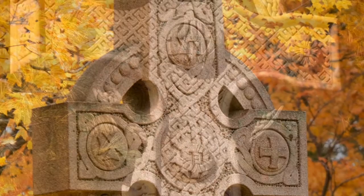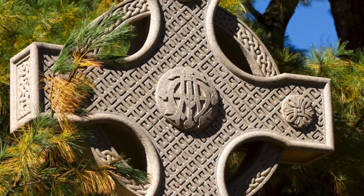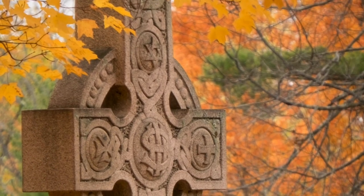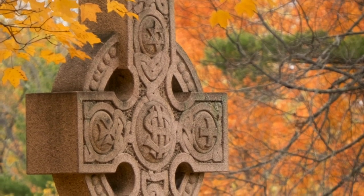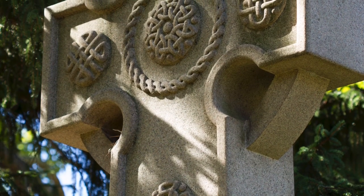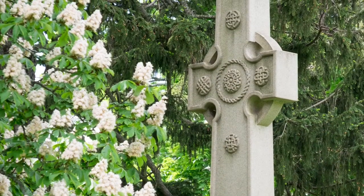Although a Christian symbol, the Celtic Cross may have its roots in pagan beliefs. The circle with an even armed cross within it is a sun symbol. One popular belief is that in the 5th century, St. Patrick took the ancient sun symbol and melded it to the Christian cross. He then introduced the new cross during his conversion of the kings from paganism to Christianity.